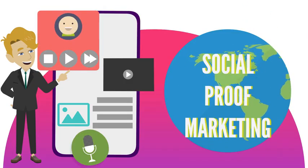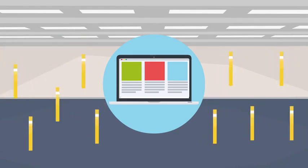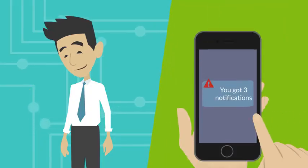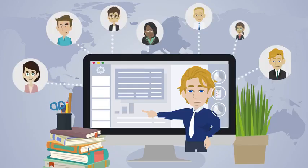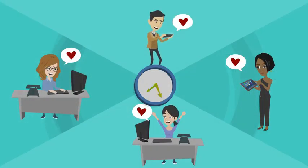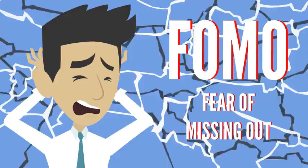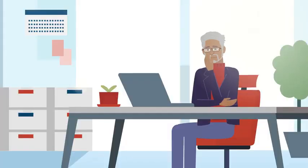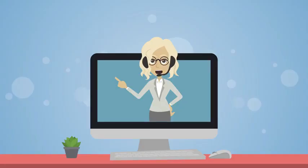Yes, using social proof marketing, you can easily turn website visitors into paying customers. Just by sending timely notifications and messages telling your website visitors the number of people who are also checking out the same products, or the number of people who just bought the same product in the last hour, you can create a sense of urgency and FOMO — fear of missing out. These psychological triggers are very powerful and have been shown to increase sales.